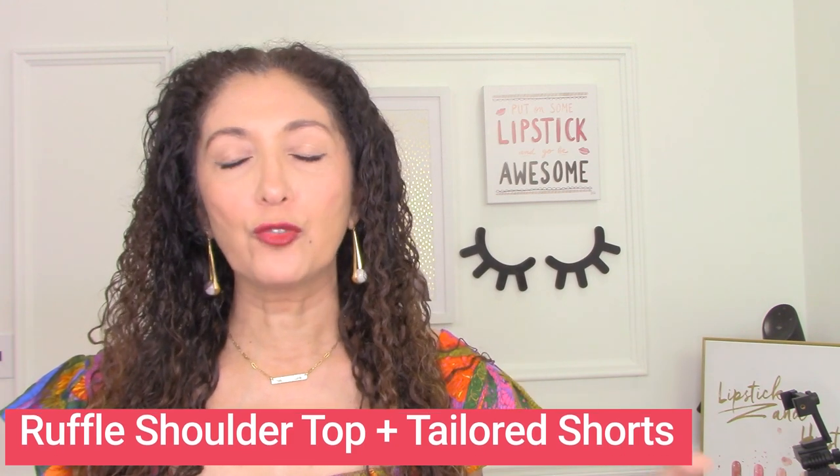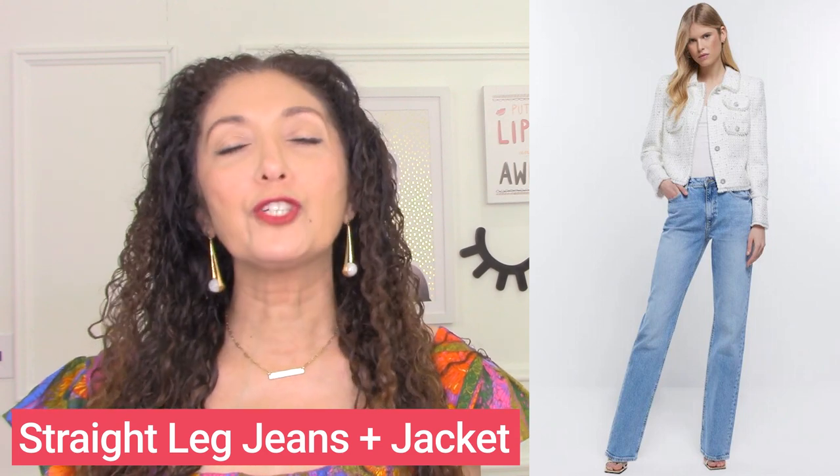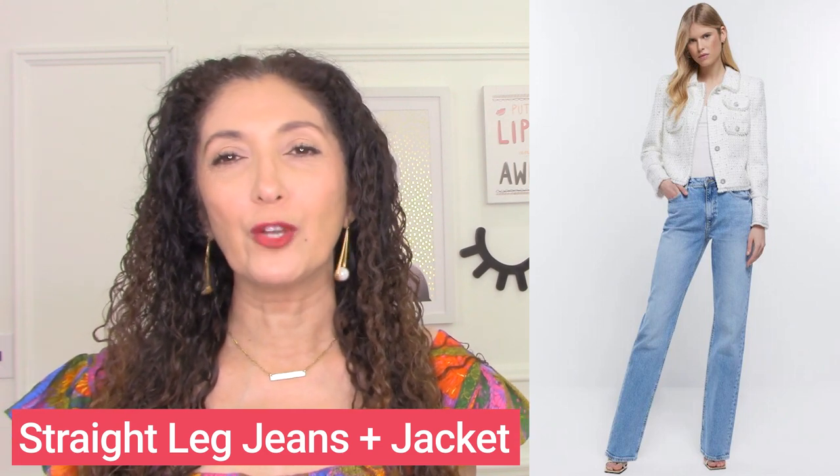If you've got a strong lower body, this is your head-to-toe outfit for jeans. A pair of straight-leg jeans that just skim over without hugging — they skim over the curves — paired with that Chanel-style tweed jacket that's everywhere this season. It's very modern-looking when styled properly and is a fabulous balancing act for your body. You've got the straight leg that skims over the curves and the strong shoulder in the jacket — a fabulous outfit formula for a strong lower body.